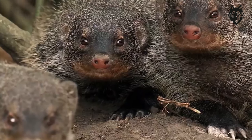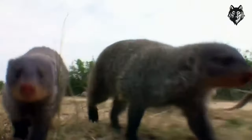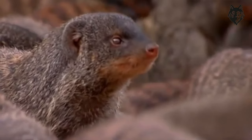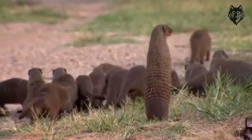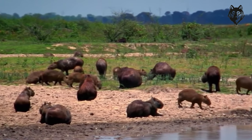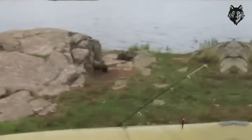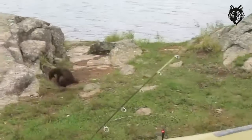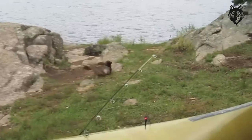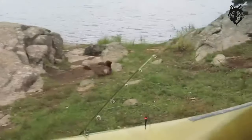These structures provide protection from extreme temperatures and predators while also serving as shelter during the day. When it comes to diet, the Pharaoh's Rat exhibits omnivorous feeding habits, allowing it to adapt to the limited food resources found in the desert. Their diet mainly consists of seeds, roots, plants, and insects. They are able to extract moisture from their food and can survive without a direct water source.